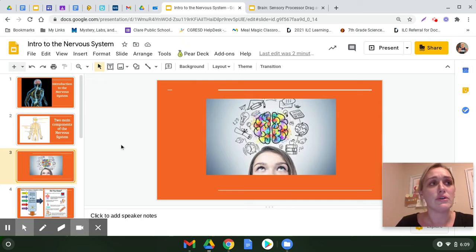But what does our brain do? The first thing that our brain is used for is a massive storage system. It translates, interprets, and stores memory. It makes connections and filters out information.